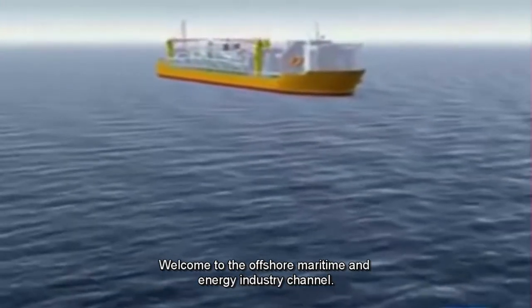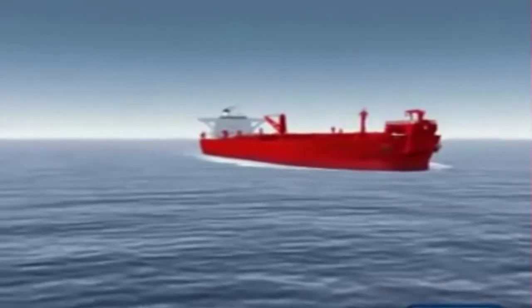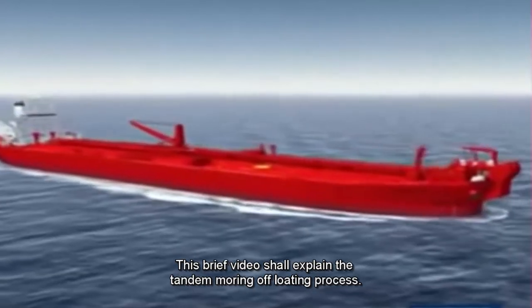Welcome to the Offshore, Maritime, and Energy Industry Channel. This brief video shall explain the tandem mooring offloading process.